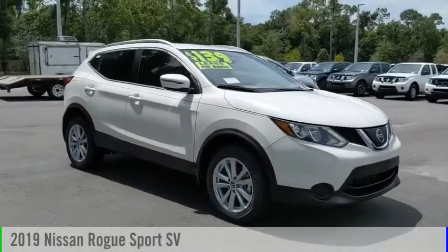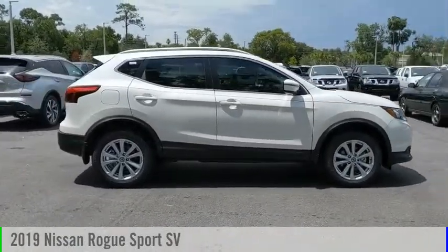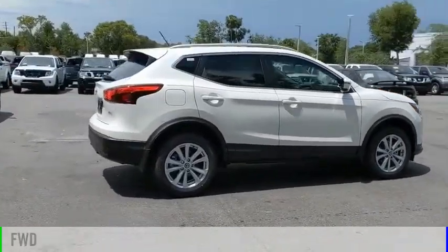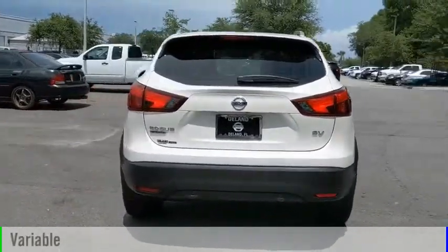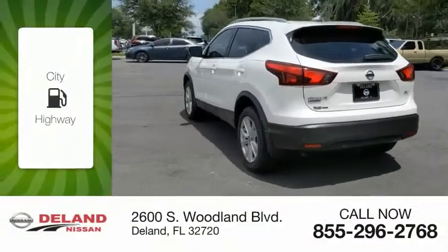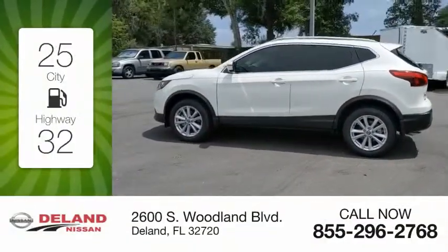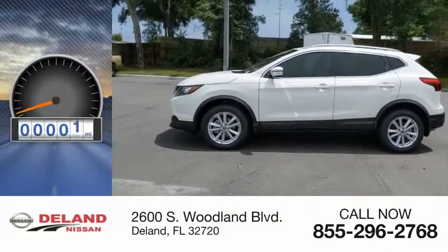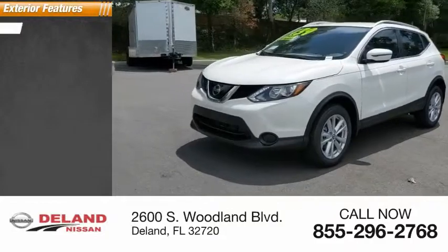Come test drive the 2019 Rogue Sport. This vehicle is powered by a front-wheel drive four-cylinder 2.0-liter engine and comes with a continuously variable transmission. Great fuel efficiency saves you money by requiring fewer trips to the gas station. This vehicle has less than 100 miles.